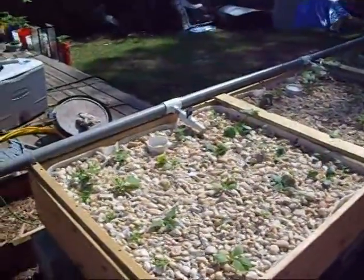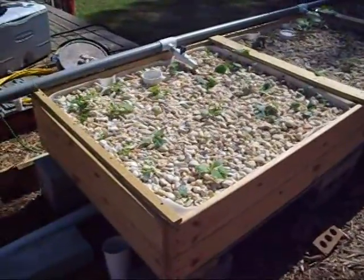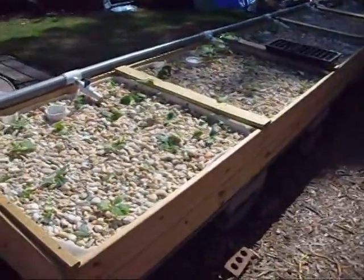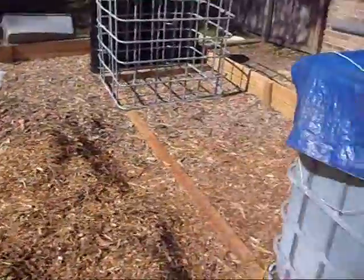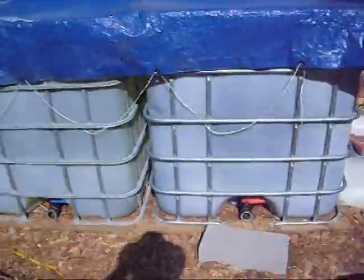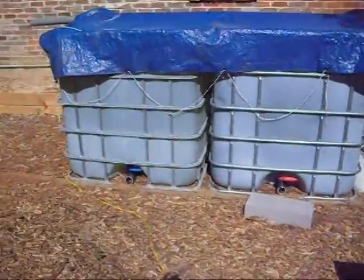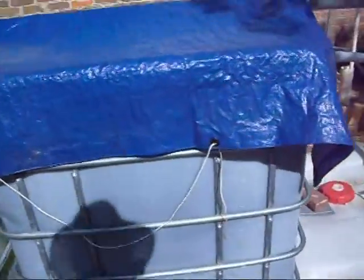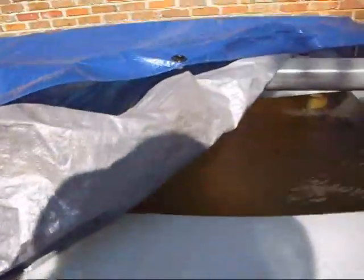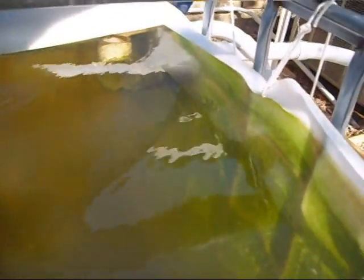I'm out here today for other reasons, but I figured I'd go ahead and show you what's happening with the aquaponics. The fish are doing great. The tanks are turning — I don't know if you can tell that color. The IBCs have a greenish tinge to them, and I think it's solely because they're getting so much sunlight. It's algae building up on the inside of the tank.